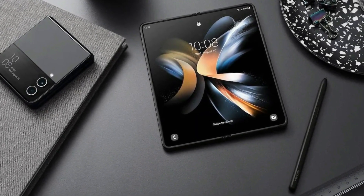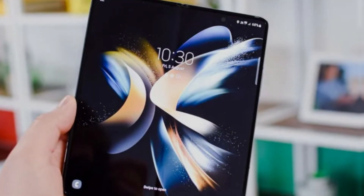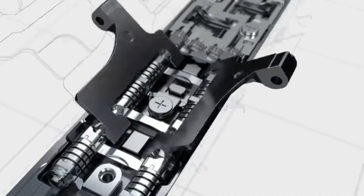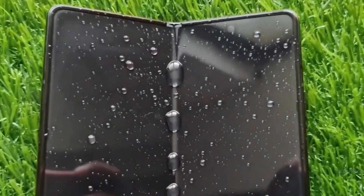Samsung is introducing a significant revision to the engineering of their Galaxy Z Flip 5 and Galaxy Z Fold 5 models. Samsung's newest phones have a unique water drop design hinge that results in an even slimmer look and feel, as well as a more seamless folding action.